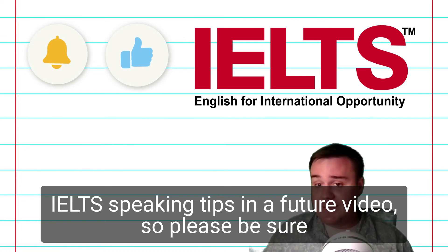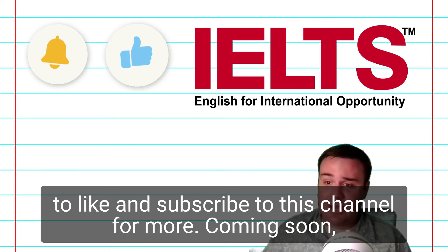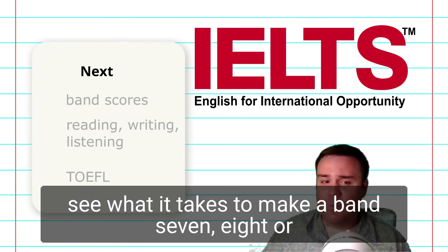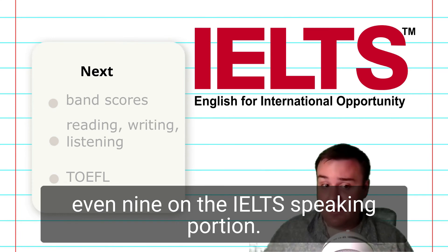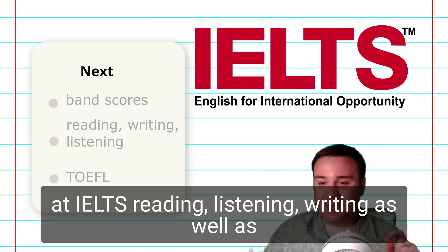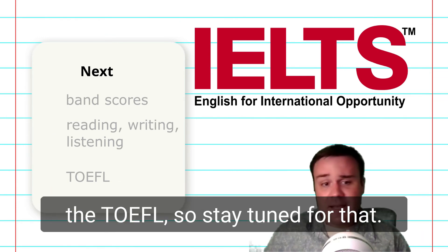We are going to be taking a look at more specific IELTS speaking tips in a future video, so please be sure to like and subscribe to this channel for more. Coming soon, we will be looking specifically at the speaking band scores to see what it takes to make a band 7, 8, or even 9 on the IELTS speaking portion. We will also be looking more in-depth at IELTS reading, listening, writing, as well as the TOEFL, so stay tuned for that.